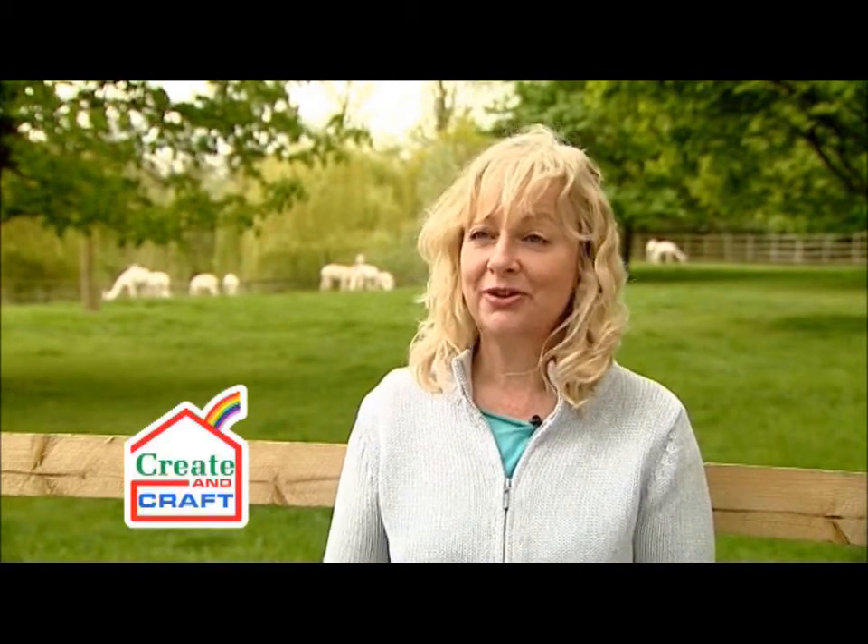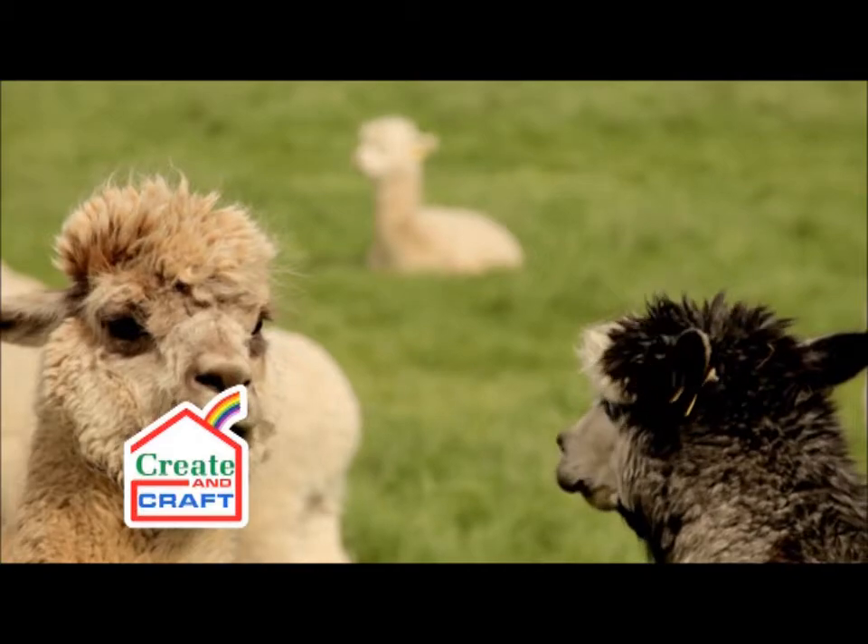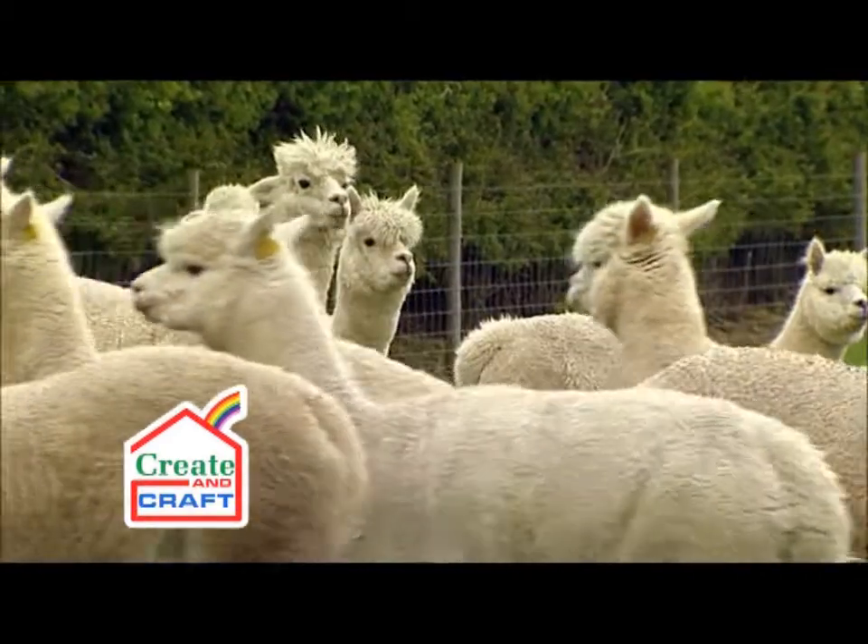Baby alpacas are called crias, and this is the link back to the South American connections. That's why male alpacas are called machos and the females are called dams.